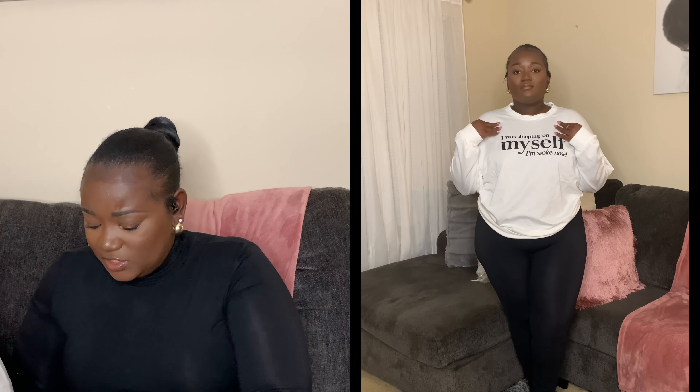Whatever this next one is, it's a 2X. This is supposed to be a sweater but it's super, super thin. It says 'I was sleeping on myself but I'm woke now' — okay baby, that's cute. But this is super thin and I might have to put an undershirt on under it. I don't want an undershirt visible through the sweater. It's still cute, and if I don't like it I'll give it away.